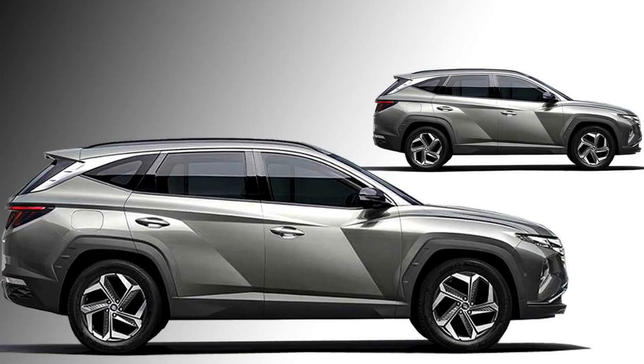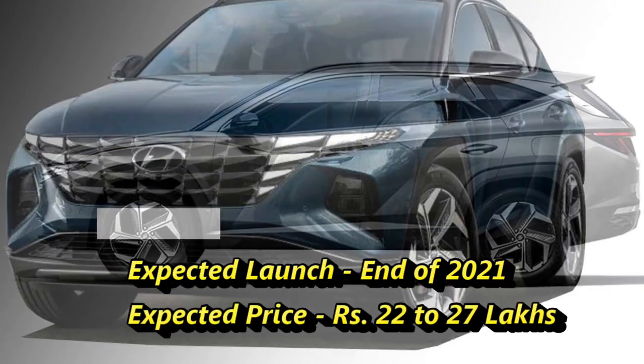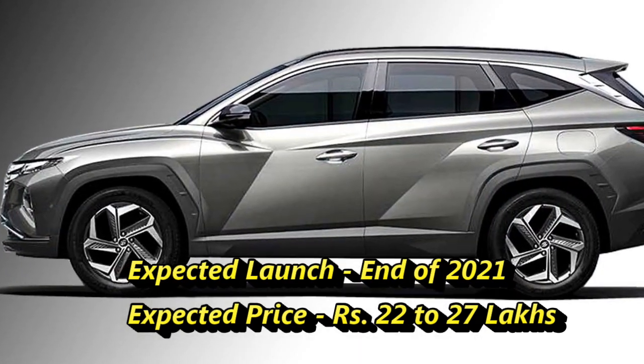According to the company, the new Tucson will come to market at the end of 2021 at an expected price between Rs. 22 to 27 lakhs.